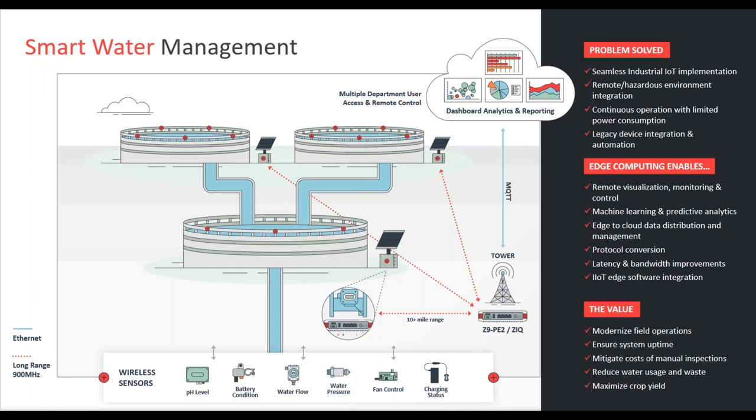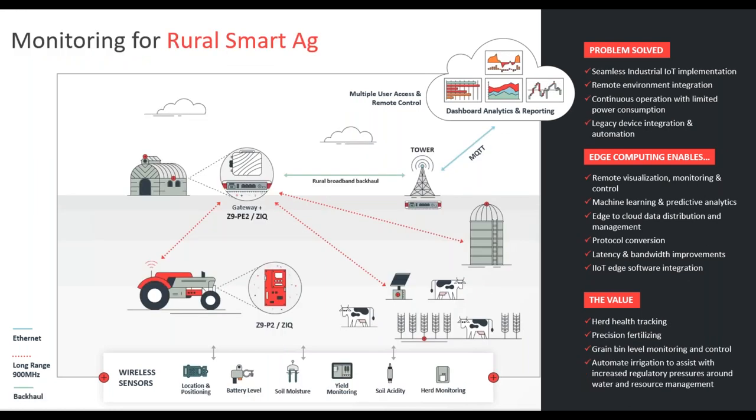Here's an application example where you would see FreeWave radios used in smart water management. In water and wastewater, you have a number of assets spread across many miles that need to be monitored. This can be accomplished using the FreeWave Zoom products. The Zoom product is natively serial and ethernet but there's additional capability for IO. You could attach a high-level sensor to a Zoom Edge unit that talks to a Zoom Link network, then from the gateway jump to the cloud for dashboard analytics and reporting.